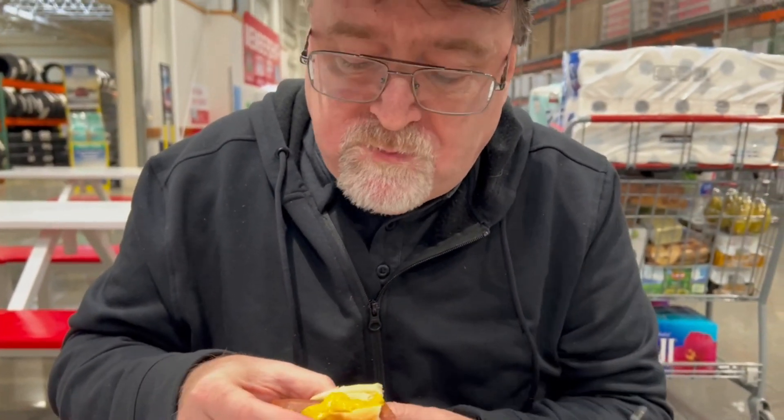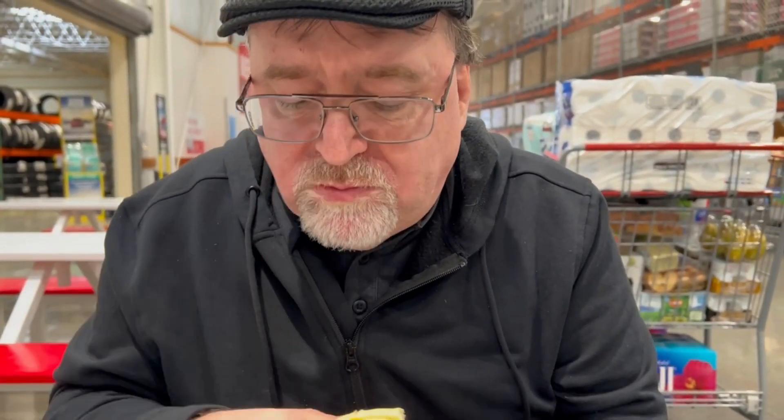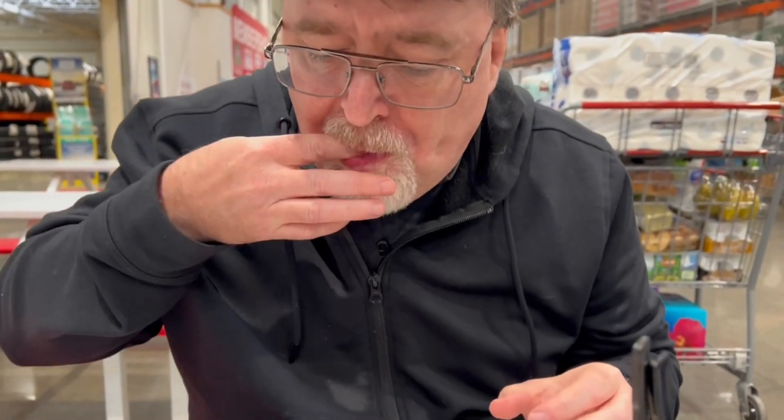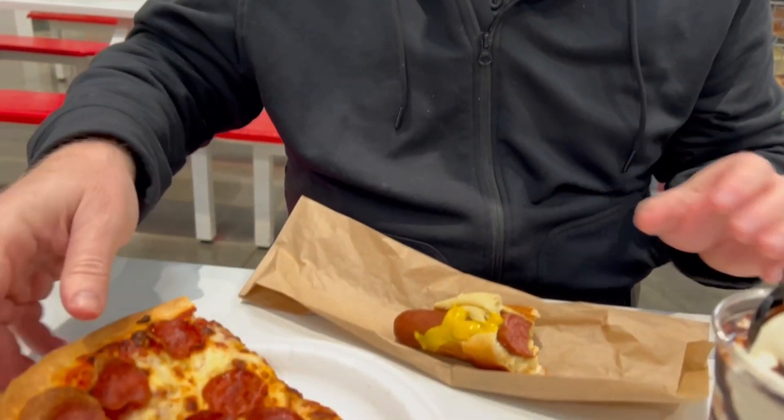Oh wow. It's meaty — should be peppery. To me it tastes better than like Nathan's or whatever. It's really good. Now for the pizza.